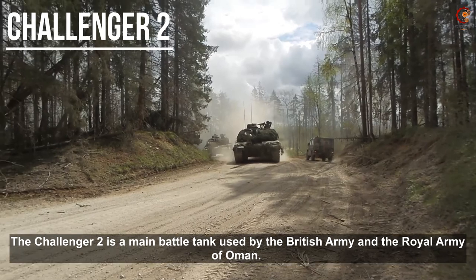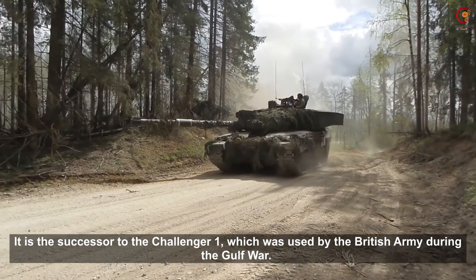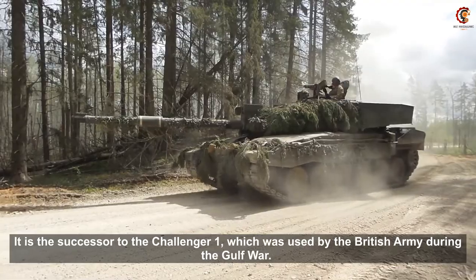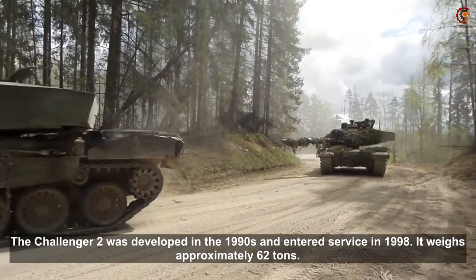The Challenger 2 is a main battle tank used by the British Army and the Royal Army of Oman. It is the successor to the Challenger 1, which was used by the British Army during the Gulf War. The Challenger 2 was developed in the 1990s and entered service in 1998.